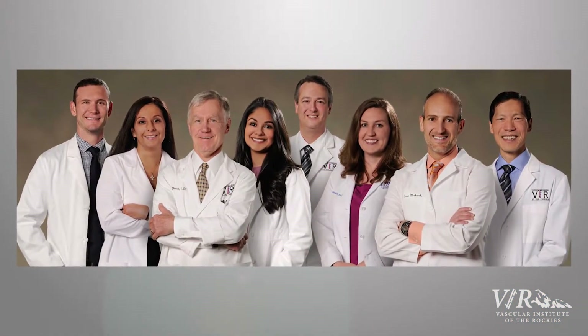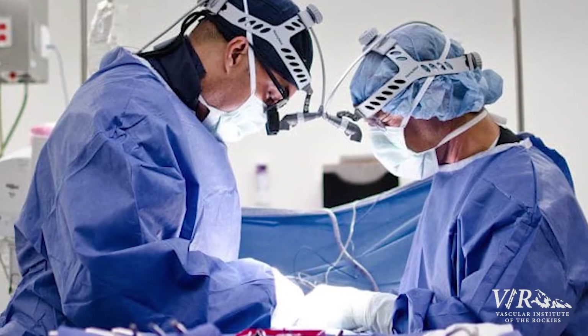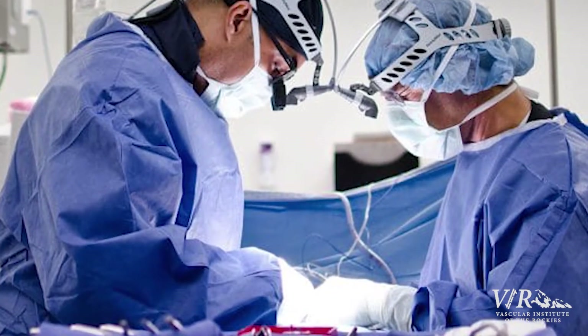At Vascular Institute of the Rockies, a couple years ago we started to realize the importance of using a vascular surgeon with a spine surgeon, and we began creating a protocol for dealing with patients who get an injury to the iliac vein during spine surgery. Currently we have 18 patients that we have fixed the vein in, and we presented some of this material at CARV, which was a national conference. We're gathering our data to present it internationally.